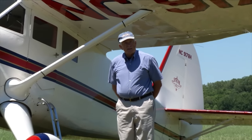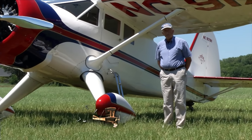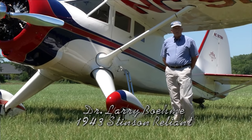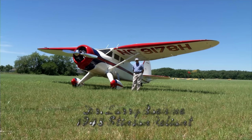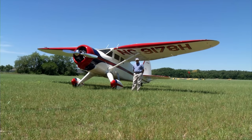Hello, my name is Larry Beame and what you see here before you is a Stinson V-77. The Stinson V-77 was built by Stinson Aircraft in 1943. In 1943 these were built primarily for the military. The government sold these for $1,500 a piece in 1944 as the war closed down. Most of these had seen service in England during the war as navigation trainers and utility aircraft.